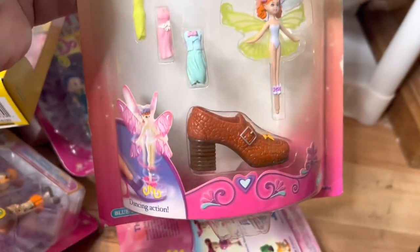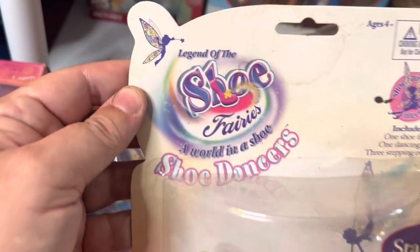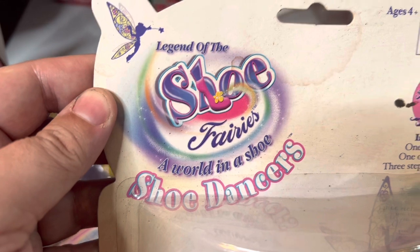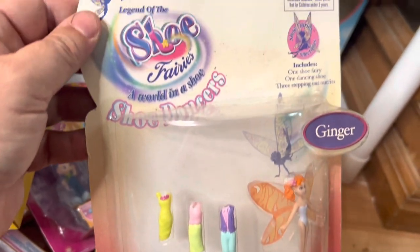Next up we have these little fairy figures called Shoe Fairies. This one is Starlet, worth about $10. They might be worth more — I saw one set on eBay for $50 for a set of five, so I think they're $10 each. And then this one is called Ginger, also worth $10.